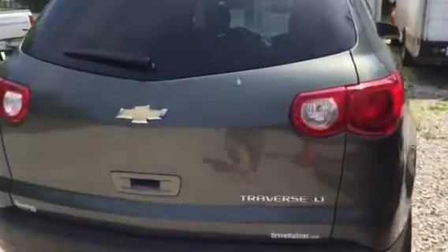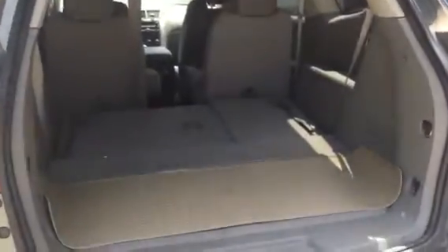It's got one little scratch I'm going to show you right here. It looks like when they put the hatch up in the garage it may have hit the garage door top.